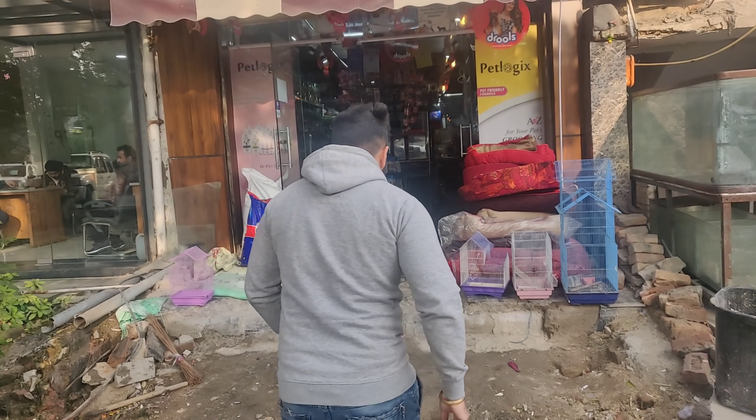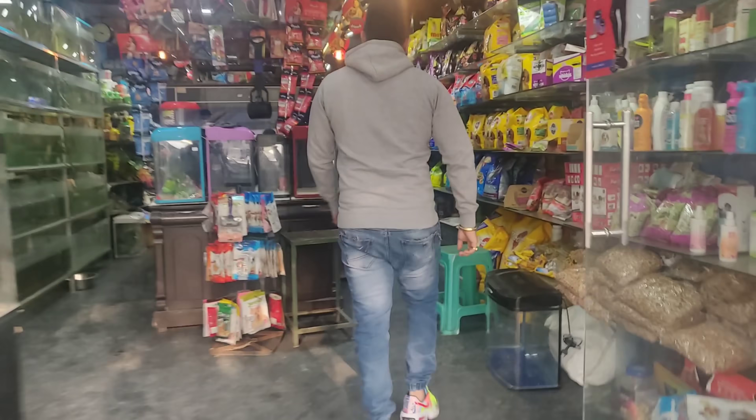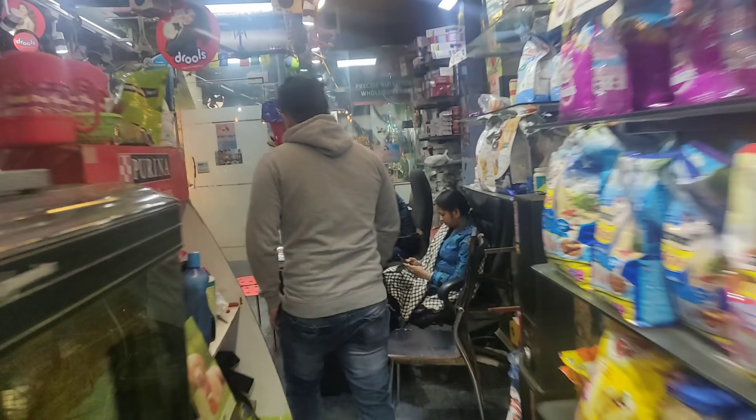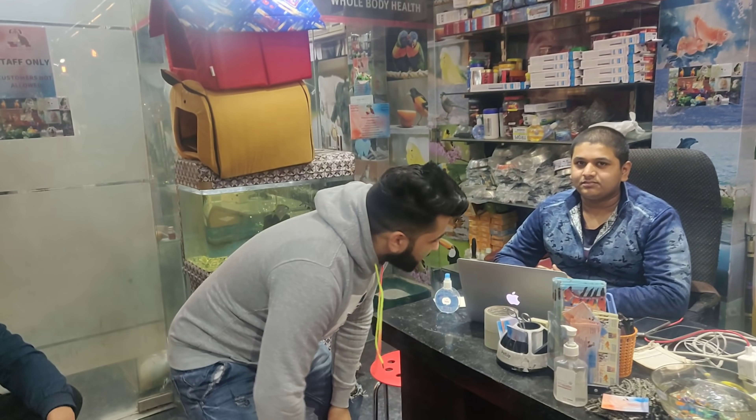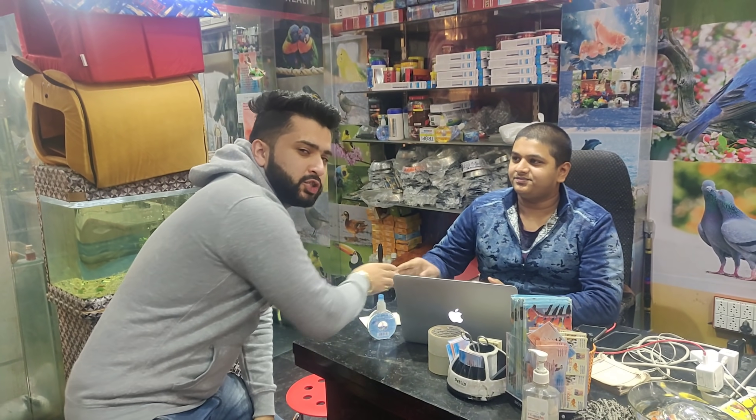Let's go to the shop. You can find the owner of the shop. So guys, we have come here. What's your name? Shubham. Shubham, the owner of the shop, is with us. You can find the address, the location on Google Maps, and the contact details in the description.